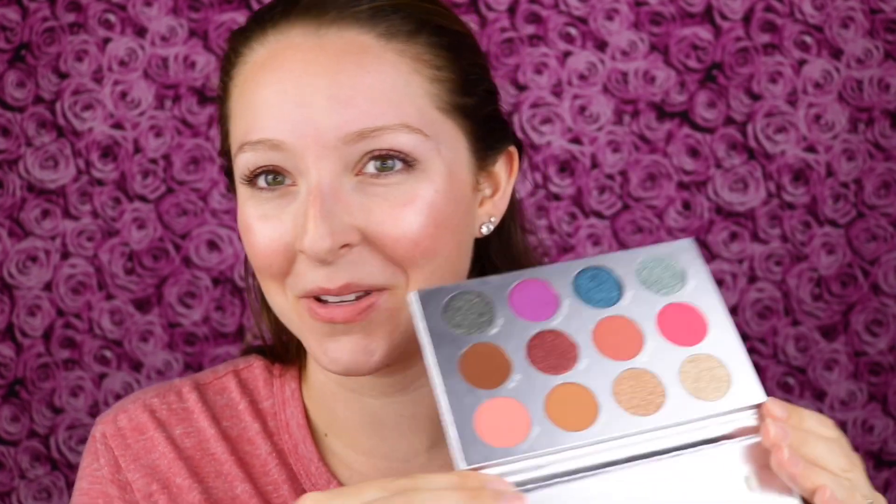If you haven't seen my unboxing of it, I'll have that video linked in the description down below. I just got so many great makeup products — I got my all-time favorite lash serum, I got my first ever Fenty Beauty product that I can't wait to try out. But when I opened up this palette I was so excited because look at these colors and all the sparkle. It's just such an inspiring, beautiful palette.